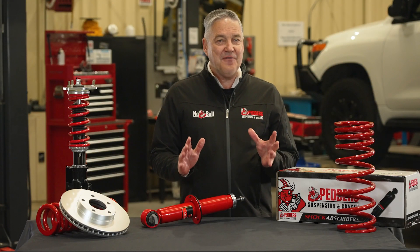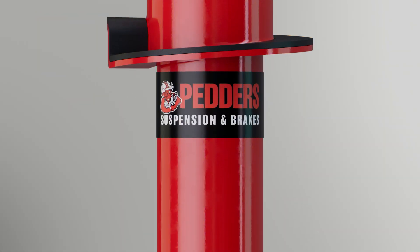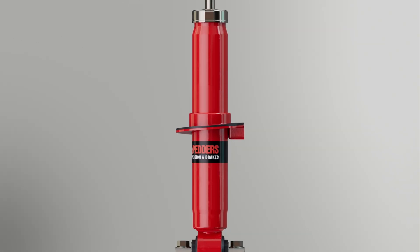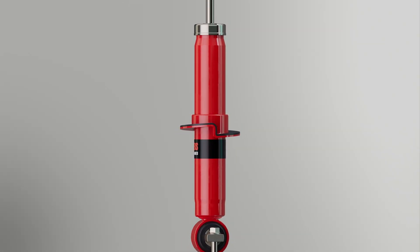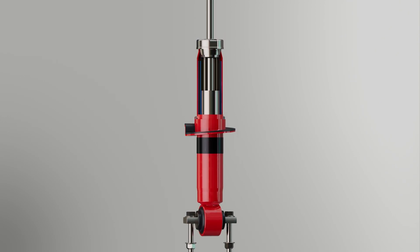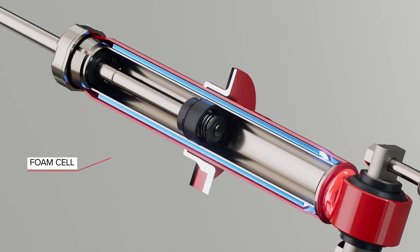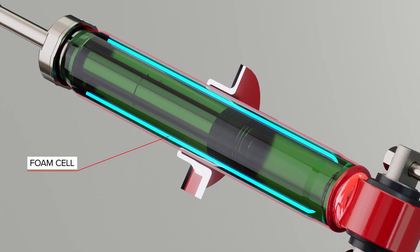There are many key features that separate Foam Cell Shock Absorbers from the crowd. Foam Cell technology works by maintaining the oil in a totally liquid or cohesive state, without the potential for cavitation that occurs in gas shocks. It achieves this without any internal gas pressure, which reduces the load and stress on the seals. The closed cell foam eliminates the presence of all air or gas inside the damper, maintaining total oil fill.